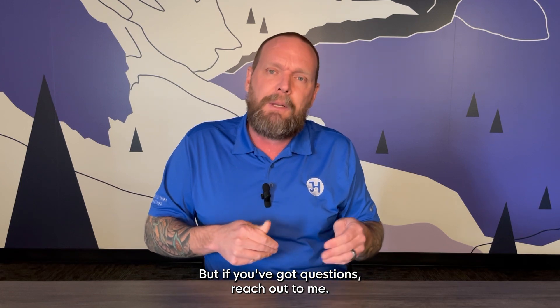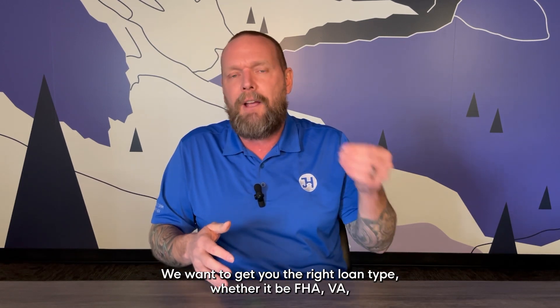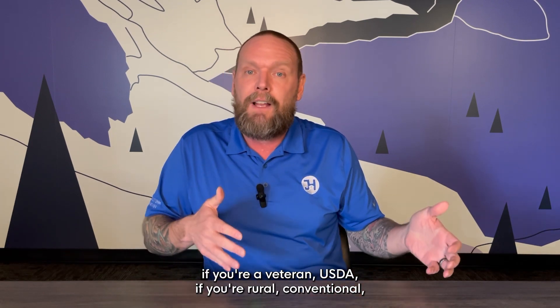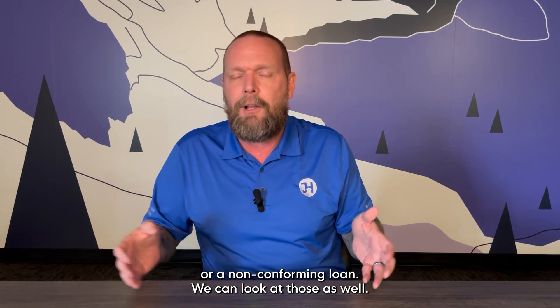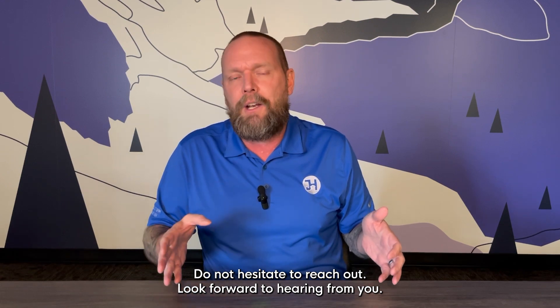But if you've got questions, reach out to me. We want to make sure we get you in the right parameters and the right loan type — whether it be FHA, VA if you're a veteran, USDA if you're rural, conventional, or maybe if you've got some quirky income, we need to go what's called a non-QM or non-conforming loan. We can look at those as well, so do not hesitate to reach out.